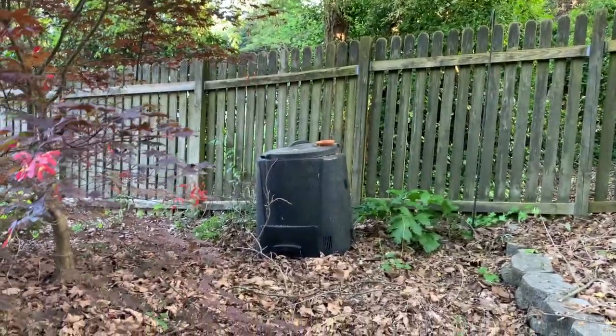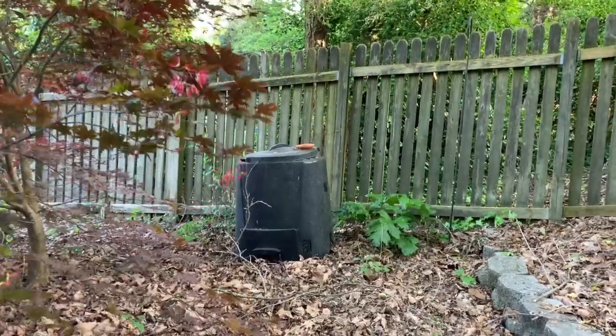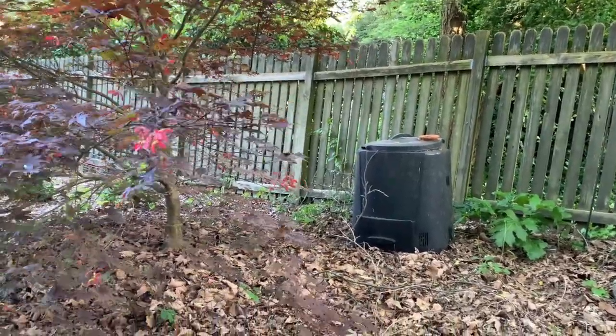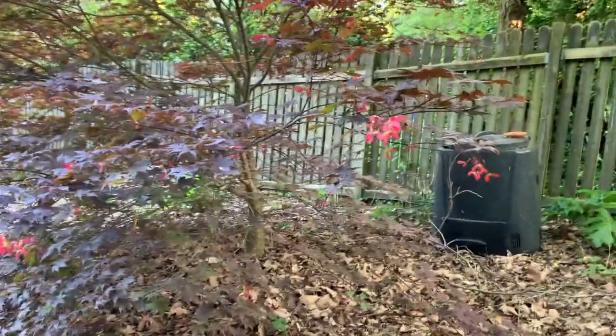I've got my compost bin back there. We did just have a big storm so we got a lot of sticks down. My compost bin — I would not recommend it. If I were going to get a compost bin again, I would get the kind that's a barrel that you can spin. This one you have to stick a tool down in there and stir it up, which is really kind of a pain. It doesn't compost well.